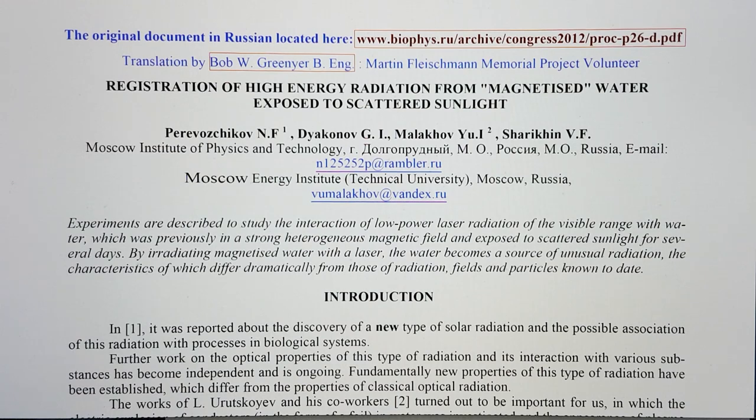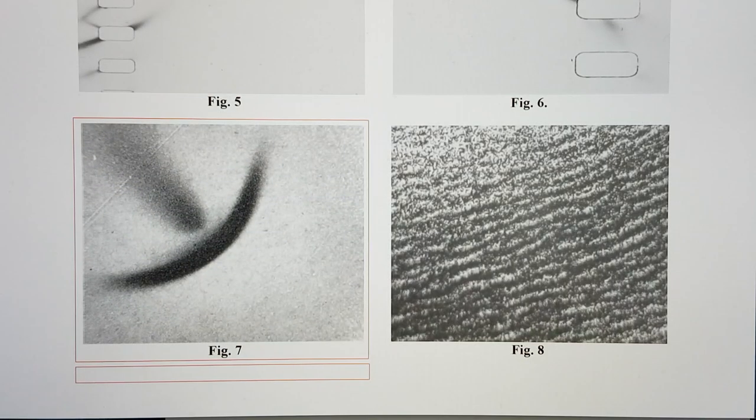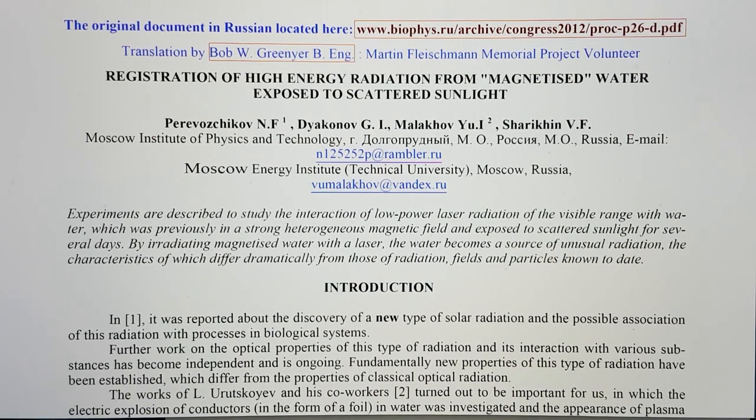I recently came across this paper written in Russian. It had a beautiful image of a mushroom-segment strange radiation track, which I included on the title slide of my disruptive presentation about how you could potentially initiate the production of strange radiation. This is where it came from, and I have translated it over the last few days. It discusses transmutation and ball lightning.